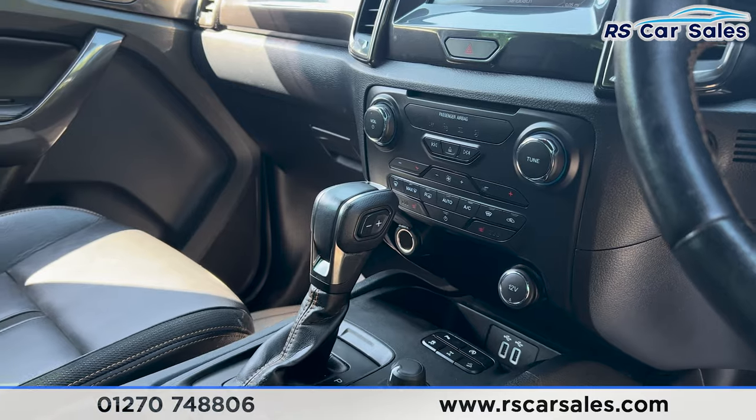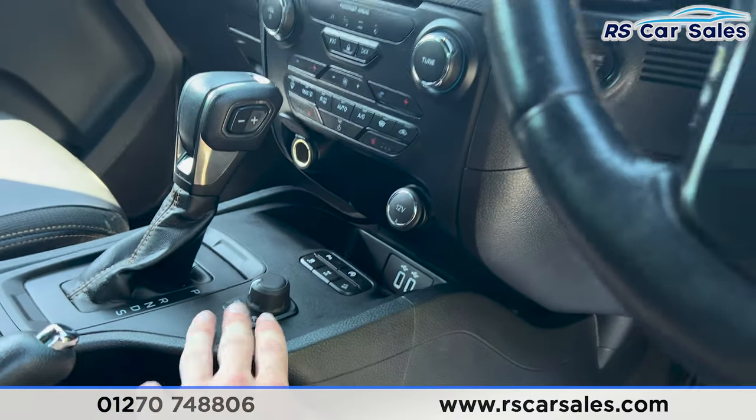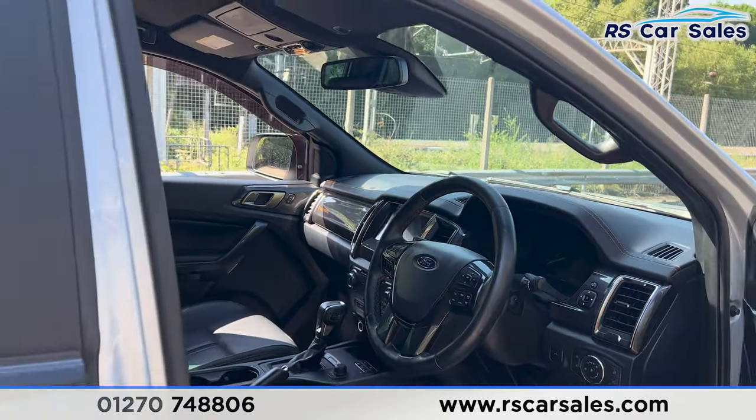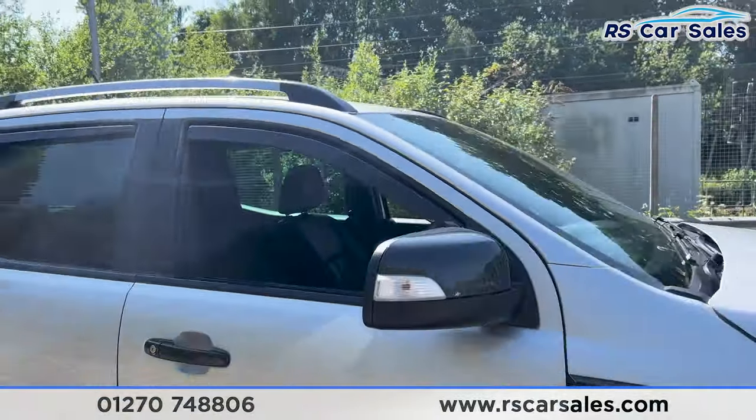Here's a look at the climate control and the rest of the interior. We have the four-wheel drive high and low settings, and also the automatic gearbox.